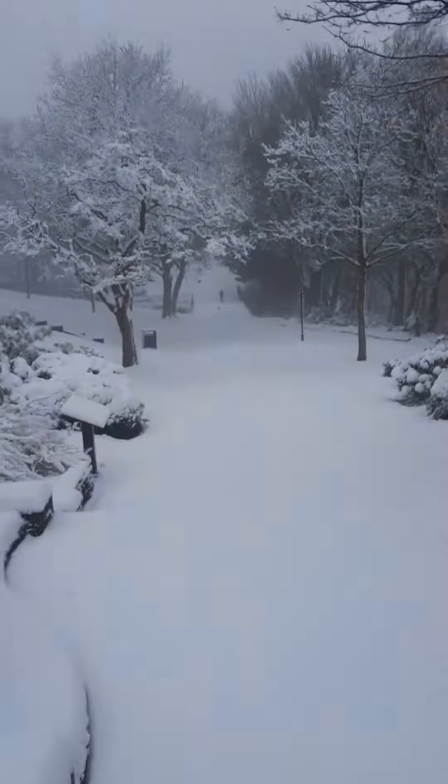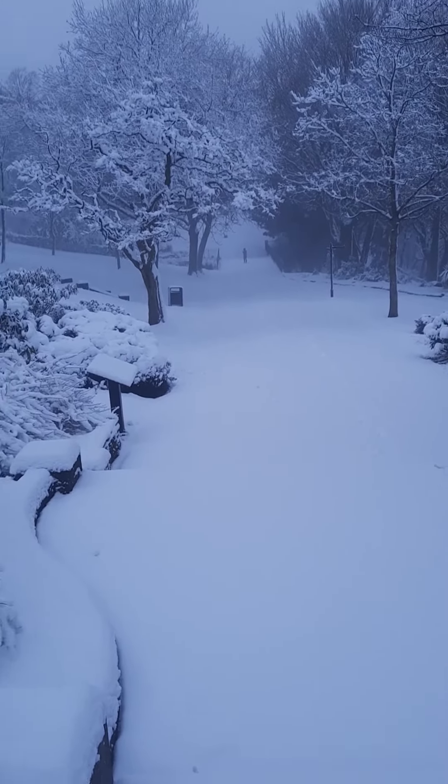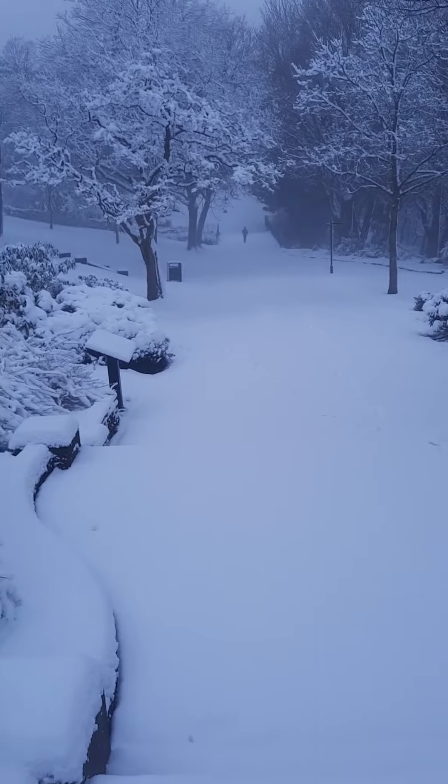I just wanted to show the monkey puzzle tree to you because it was so, so lovely, and I hope you enjoyed that. We're about to complete our circle and go back home — just walking down this area, I'll show you. There looks to be another excited dog ahead! I hope you enjoyed your day and made the most of the snow. I'll see you later, bye for now.